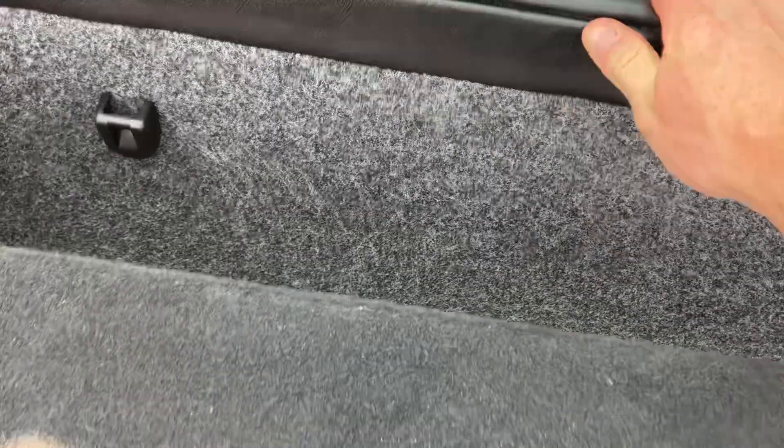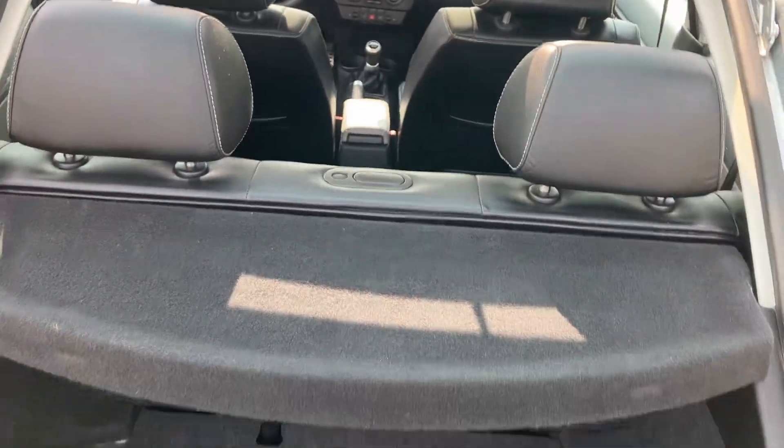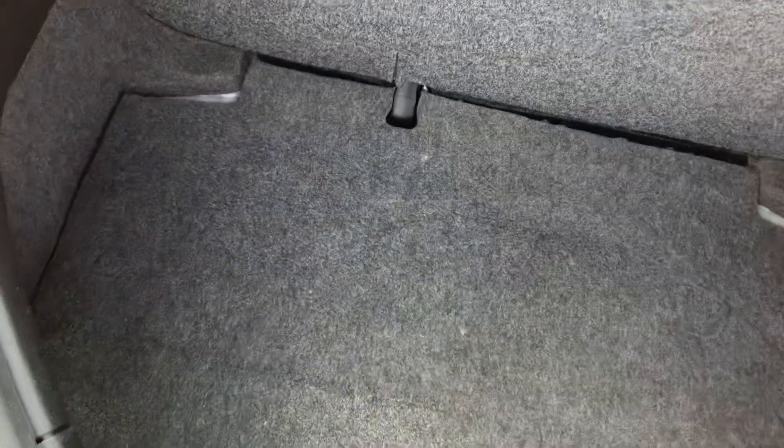It does have the cargo cover in here. Again, this folds down — you just push this button and the seat folds forward. There's plenty of cargo space back here.